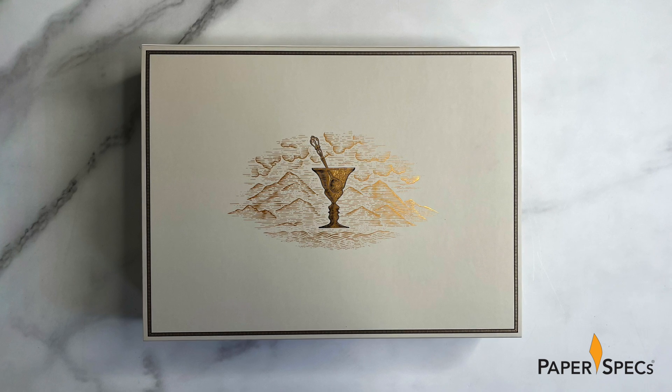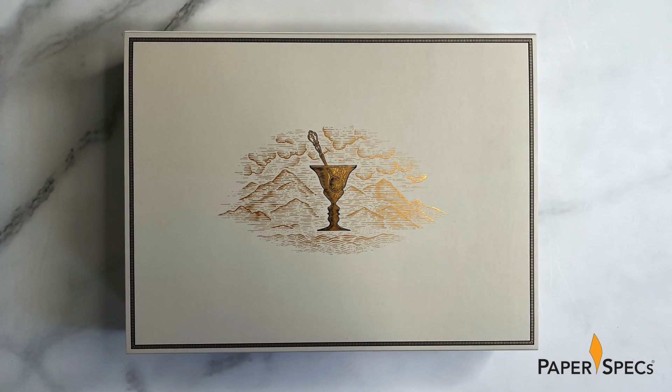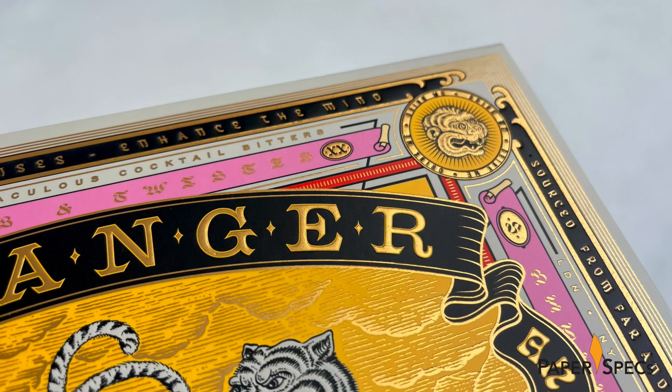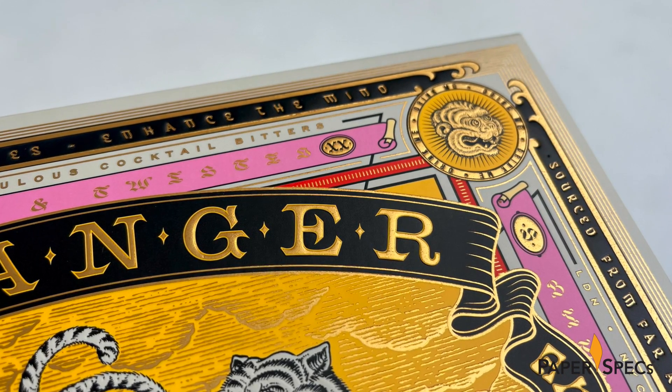But it's the dignified use of hot foil that really puts this packaging over the top. Instead of giving into the temptation of using shiny foil, Stranger & Stranger opted for a very dignified matte option instead. This encourages you to drink in the details of the spoon-in-glass illustration on the bottom and balances out the colors on the top without overwhelming them. It also adds another intriguing texture to the piece that plays well with the multiple embossings.